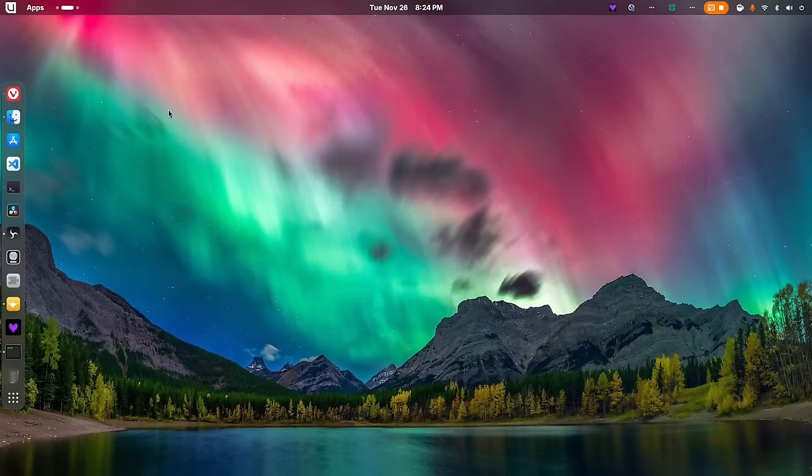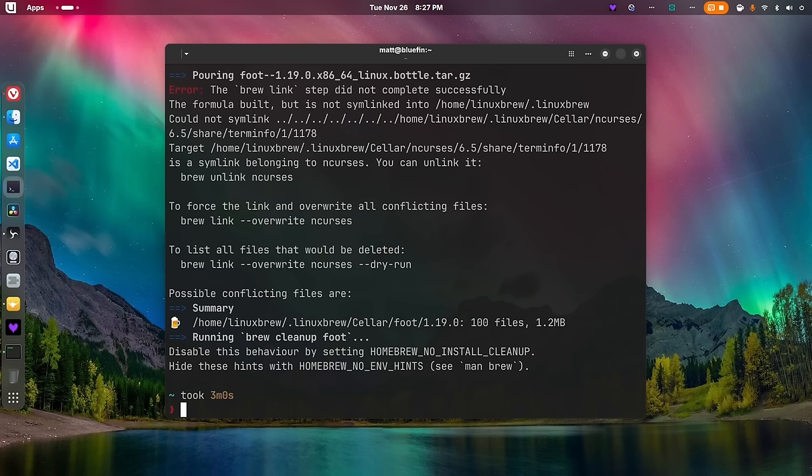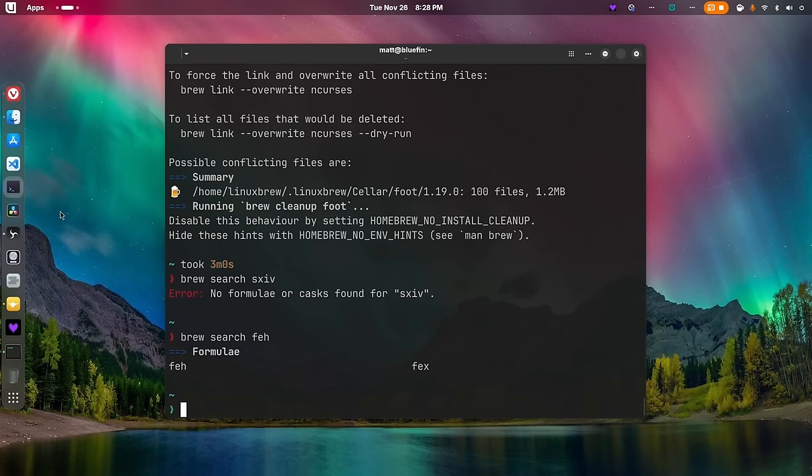Homebrew is something the devs give a lot of documentation time to, but in my time with Bluefin it was mostly left unused. It feels like a nerd thing — all the applications available via brew are focused on terminal or non-GUI apps like fae, yazi, or foot. It's a pleasant workaround for the lack of a traditional package manager, but not something you'll probably use much. Flathub has gotten really good, and I had no issues getting the software I needed. I only used brew twice — for yazi and foot.